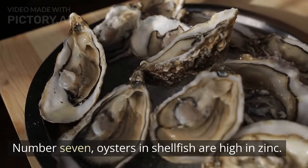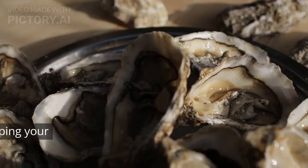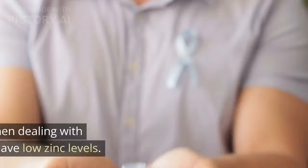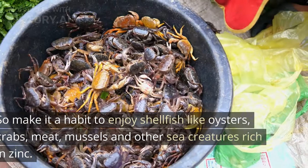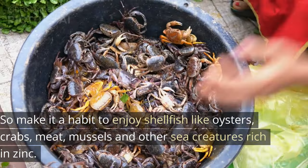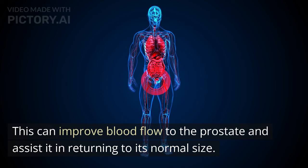Number 7: Oysters and shellfish are high in zinc. Our modern diets sometimes lack certain essential minerals, and zinc is one of them. This mineral plays a vital role in keeping your prostate healthy. Research has revealed that men dealing with prostate enlargement often have low zinc levels. So make it a habit to enjoy shellfish like oysters, crabs, mussels, and other sea creatures rich in zinc. This can improve blood flow to the prostate and assist it in returning to its normal size.